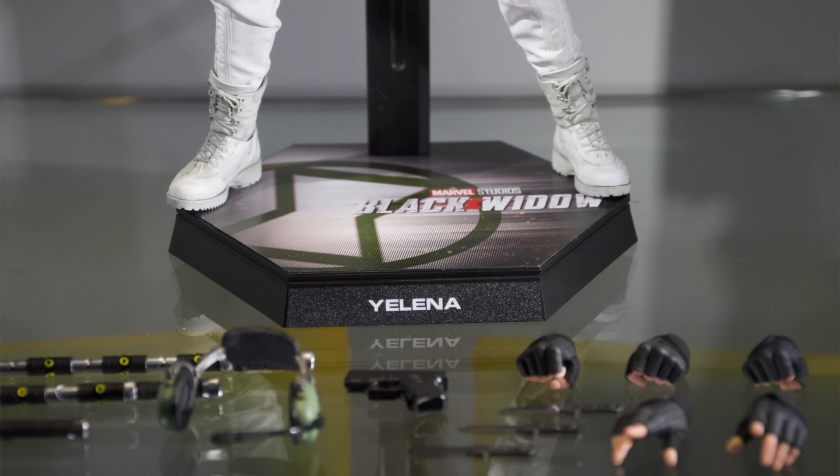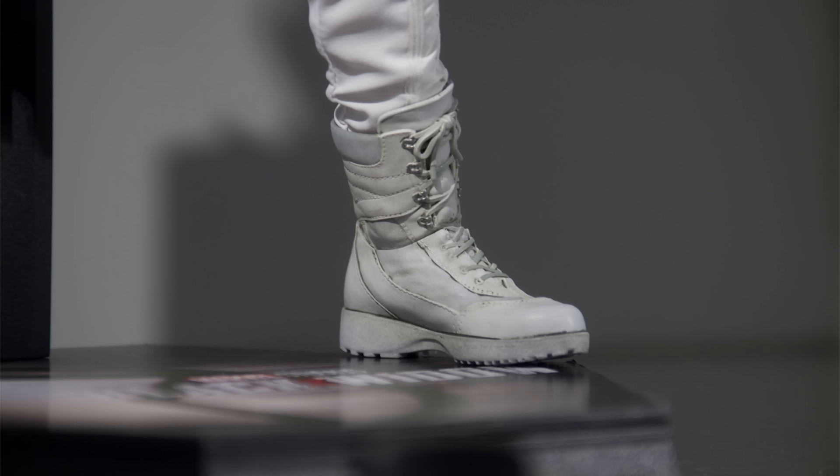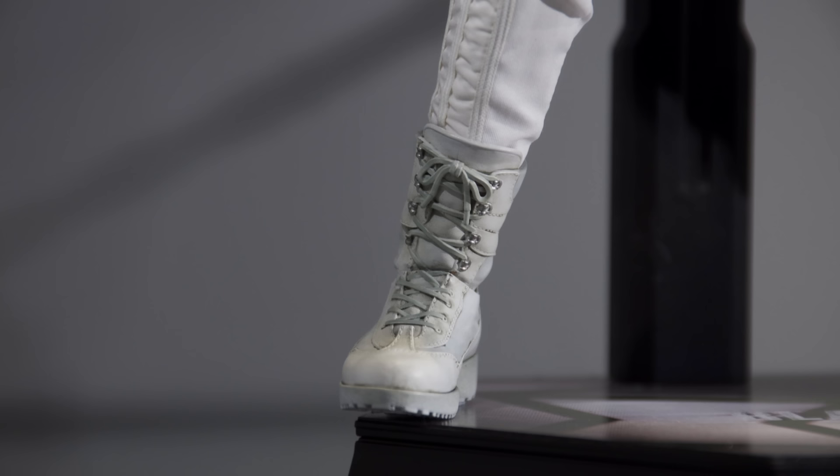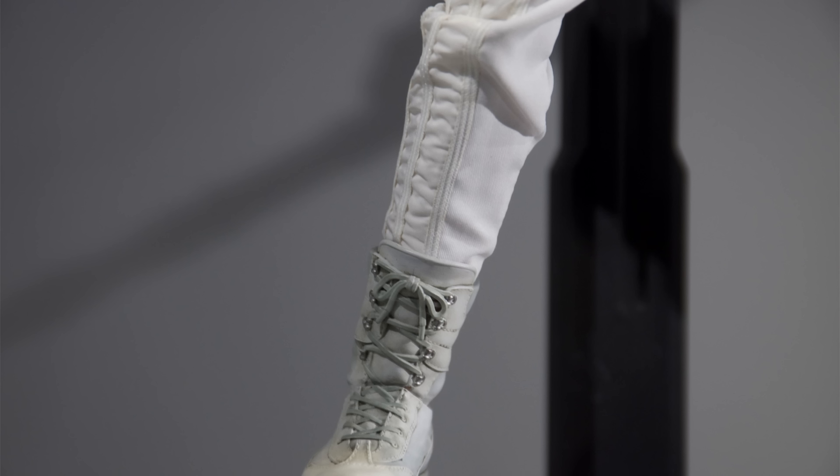Hot Toys have pulled out all the stops with Yelena. Let's talk about the display base first — it's the usual Black Widow style hexagonal display base with her name printed on the front. As for the figure herself, number one: split-cut boot design. You'll know that's right at the top of my favorite things wish list, so they've already ticked that one off. The boots look incredible — really nicely painted, very weathered, and they do look decently seamless. You can still see that cut up close, but from a distance they look like one solid boot.